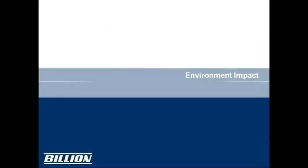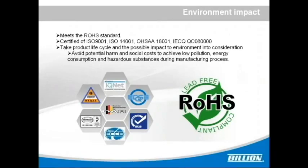Next is environmental impact. The M500 meets RoHS standards. During product design, our engineers took the product life cycle and possible environmental impact into consideration to avoid potential harms and social costs, achieving low pollution, low energy consumption, and minimal hazardous substances during the manufacturing process.